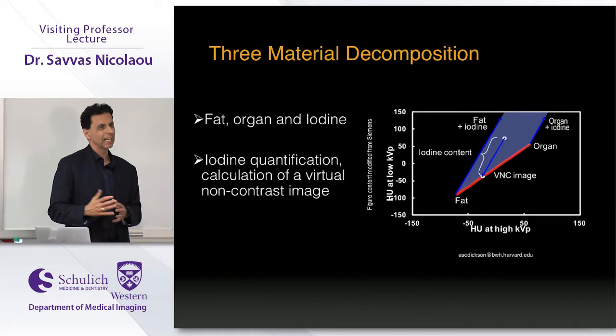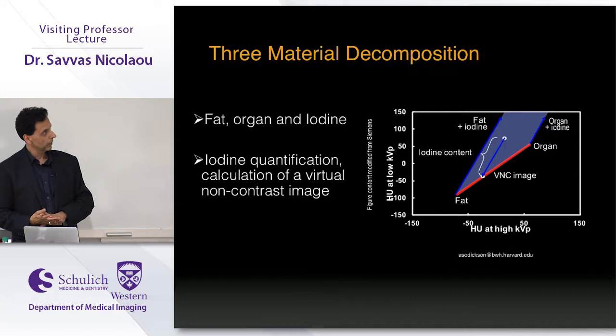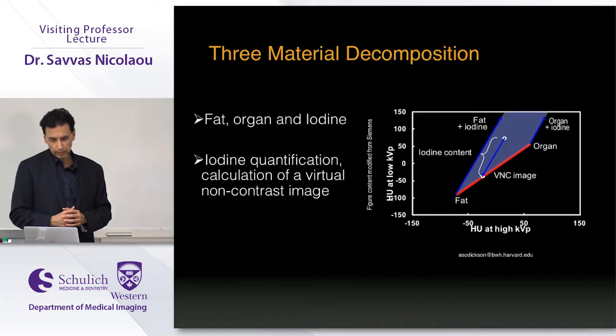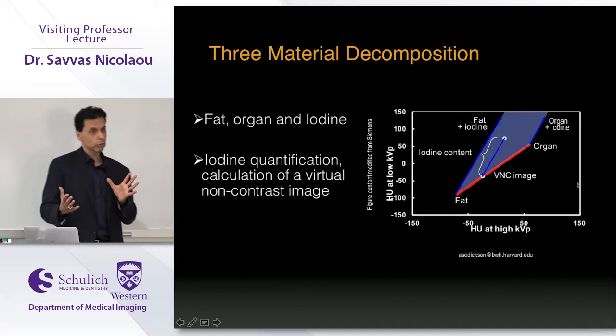This material decomposition algorithm can be applied to any application as long as you define your base materials. In musculoskeletal applications, instead of iodine it would be iron — you can introduce, subtract, label, and identify iron, copper, silicon, or whatever material is in question. The key is that the material must move away from the identity line; the further it moves, the better you can add, subtract, and introduce it.